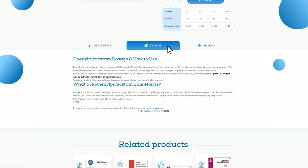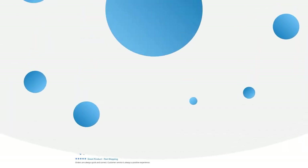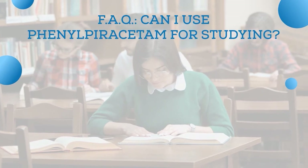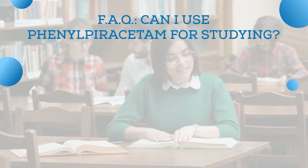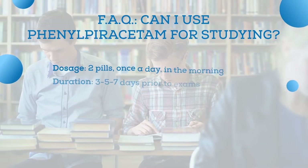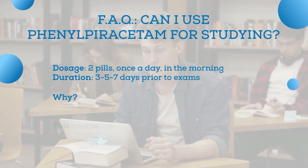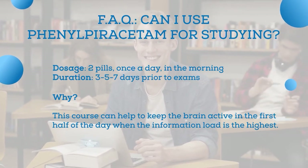Now let's answer some frequently asked questions about phenylpiracetam. Can I use phenylpiracetam for studying? According to researchers, phenylpiracetam is said to increase mental performance, so yes, it can be useful before exams. The dosage recommended by doctors is two pills once a day in the morning. The treatment duration is several days prior to exams, helping to keep the brain active in the first half of the day when the information load is highest.